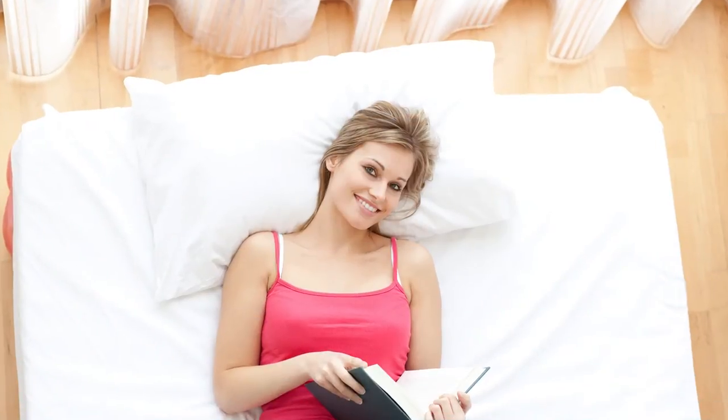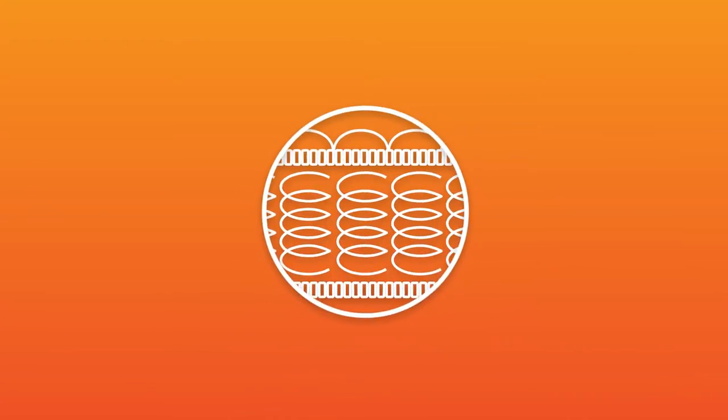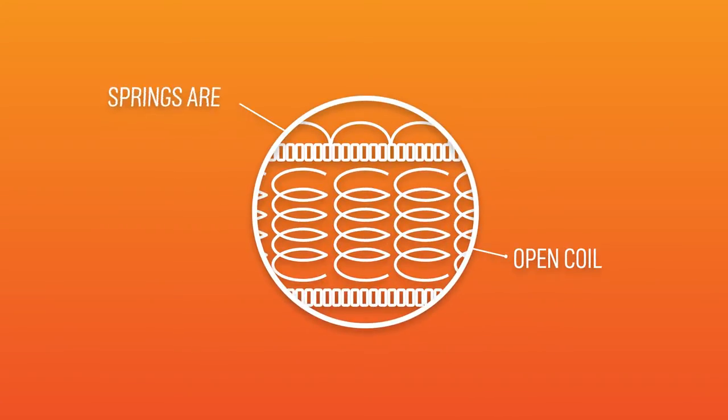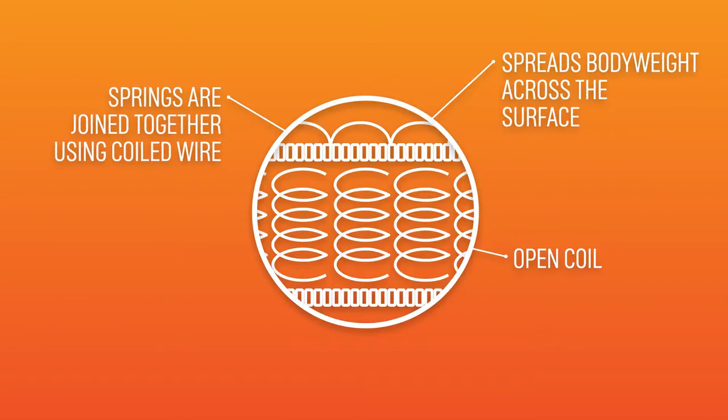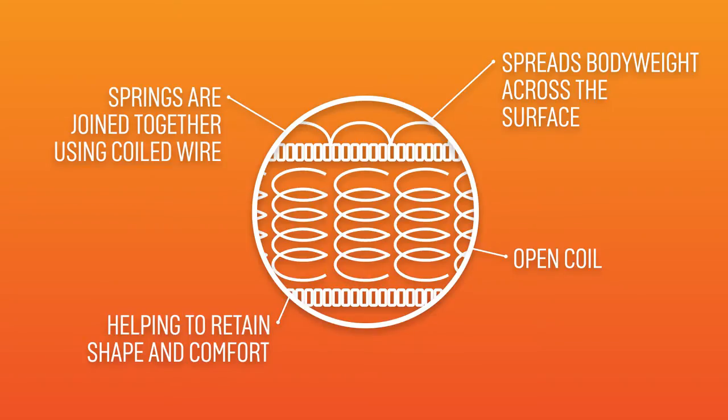There are a few types of mattresses to choose from. Open coil is where the springs are joined together using coiled wire, which spreads the body weight across the surface. They help to retain the shape and comfort of the mattress.